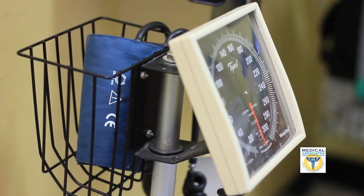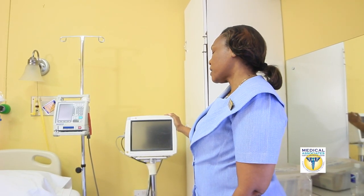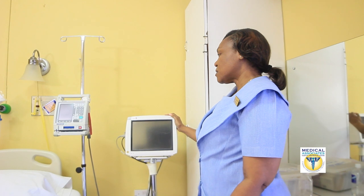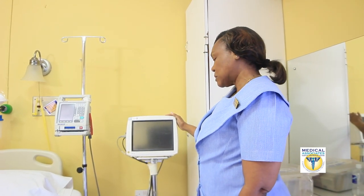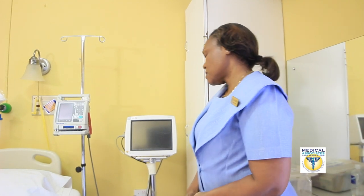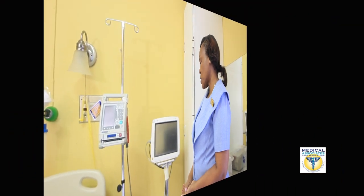It shows a tracing of the patient's heart rate and it will show the tracing like you're doing an ECG. It also gives details of the patient's oxygen saturation, the temperature and the respiration.